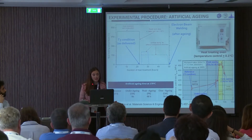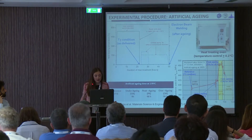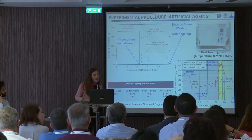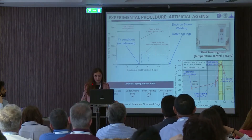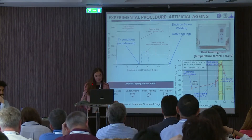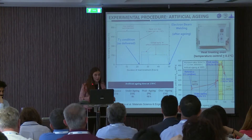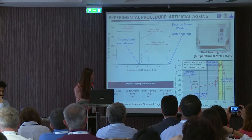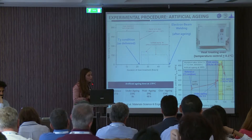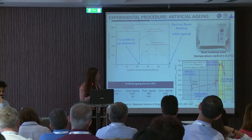The artificial aging process was performed in the heat treating oven, as you can see here. We chose three different aging times to simulate under aging, peak aging, and over aging conditions. We based our work on a previous study where these specific times for aluminum 2024 in T3 condition had been performed.